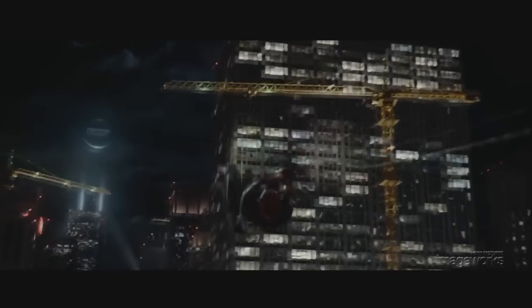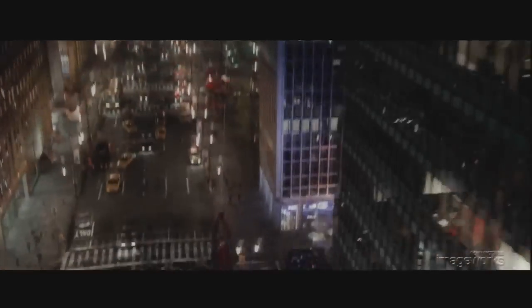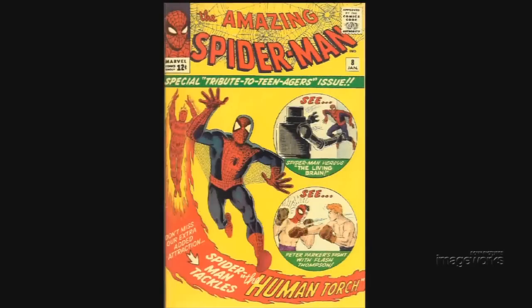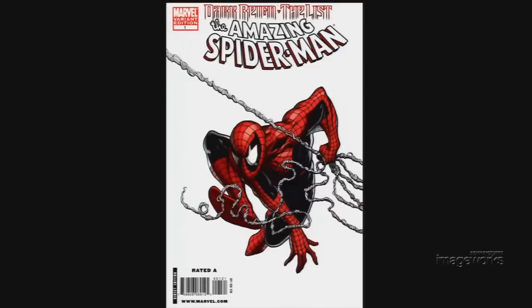As the first in a new set of Spider-Man movies, the creative team at Imageworks had the opportunity to explore an authentic interpretation of this classic character, guided by director Mark Webb's unique vision, which was faithful to the original source material, yet grounded in a realistic way.